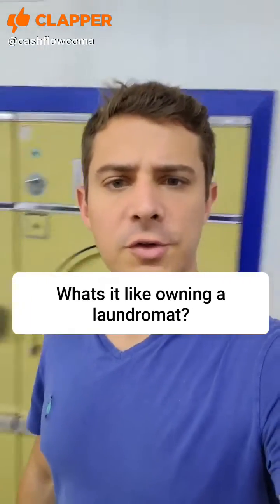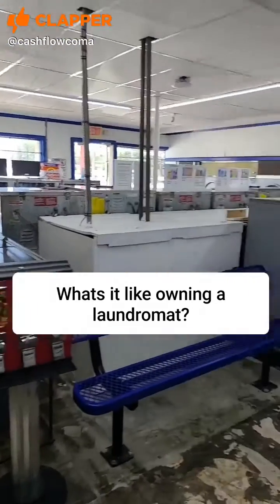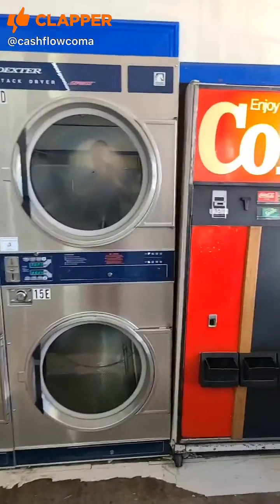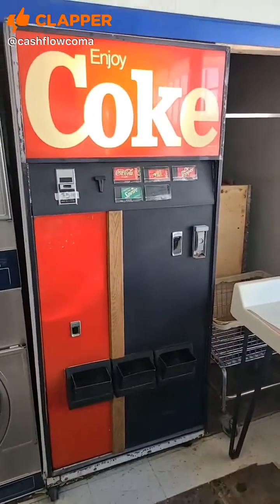What's it like owning an older laundromat? So here's my older laundromat. We're actually redoing the floors. Here's our new dryers and our vintage 1960s coin machine.